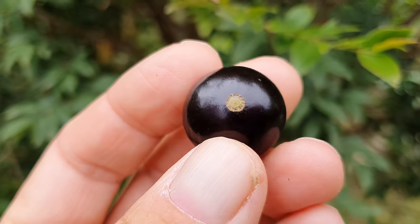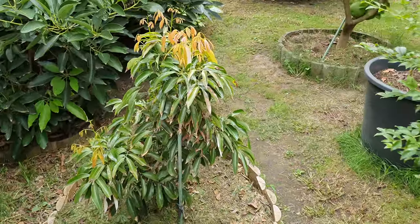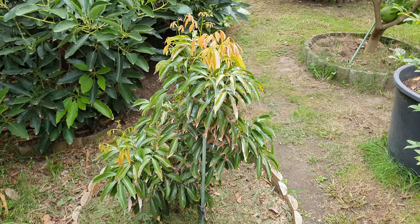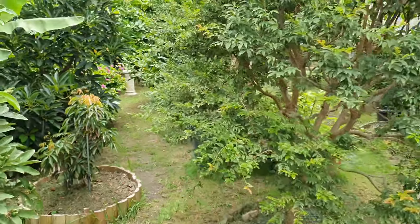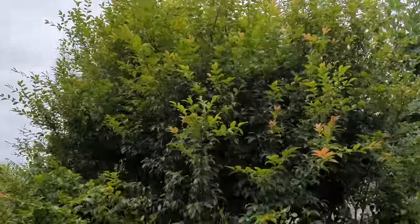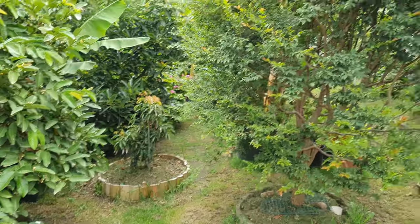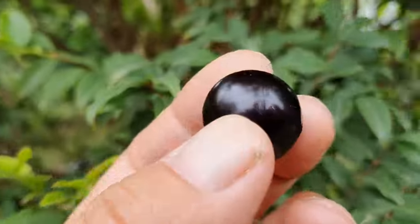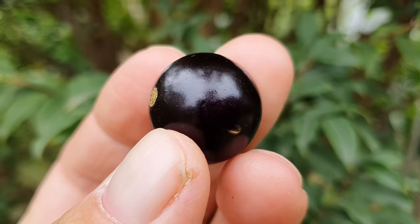For you guys that don't know anything about this fruit — I didn't know anything about it either. I just bought it by chance 10 years ago and kept it in a small pot. It was that small for the first three years, very slow. Look at it now after 10 years! You've got to be patient because it won't give you any fruit until seven or eight years.